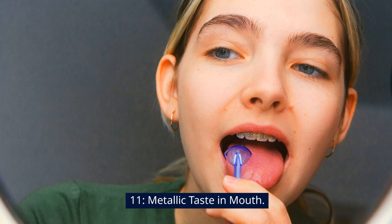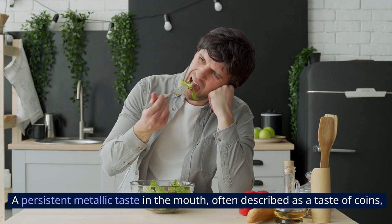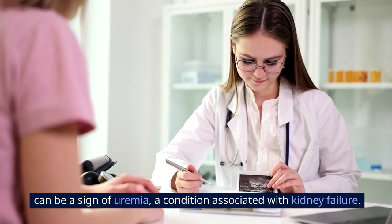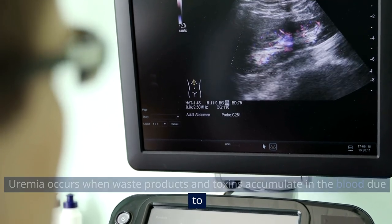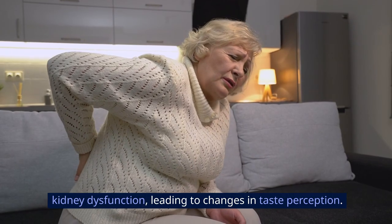Sign 11: Metallic taste in mouth. A persistent metallic taste in the mouth, often described as a taste of coins, can be a sign of uremia, a condition associated with kidney failure. Uremia occurs when waste products and toxins accumulate in the blood due to kidney dysfunction, leading to changes in taste perception.